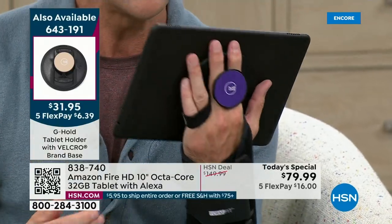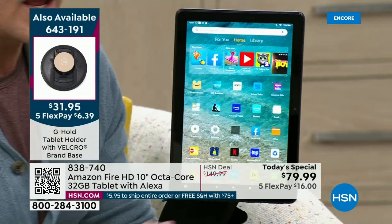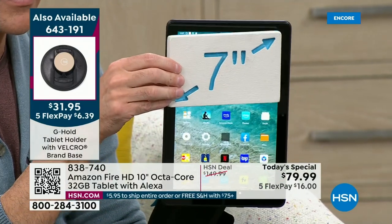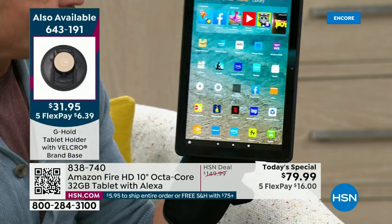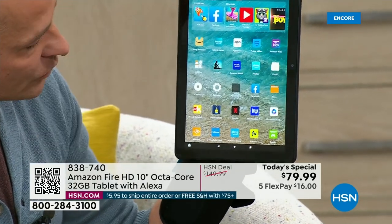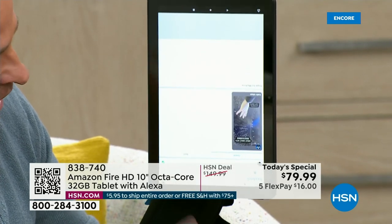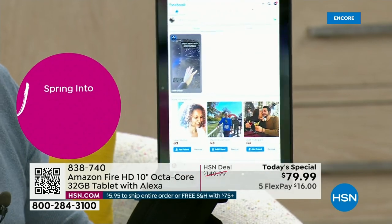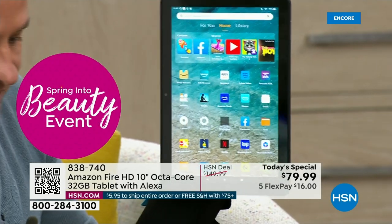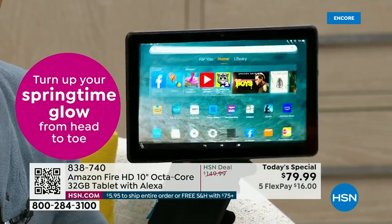With the G-Hold, you can hold your tablet vertically or horizontally. Even with a great big 10-inch tablet, now you have one hand free. You can hop into Facebook or Netflix, do all those things with your fingers just by touching, or by talking to your tablet.